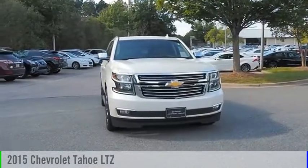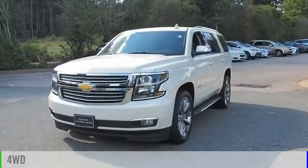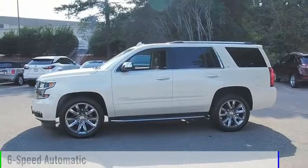Come test drive the 2015 Tahoe. This vehicle is powered by a 4-wheel drive, 8-cylinder, 5.3-liter engine, and comes with a 6-speed automatic transmission.